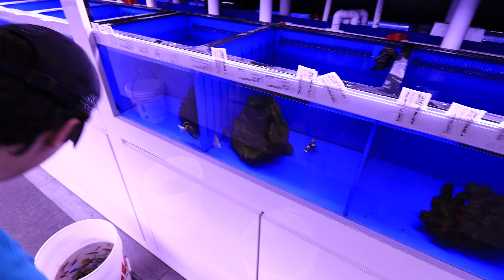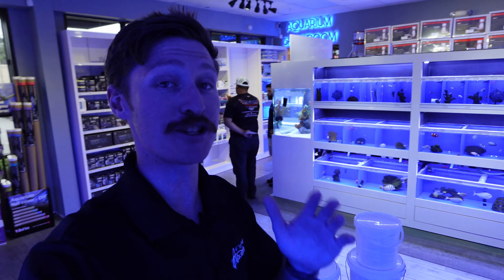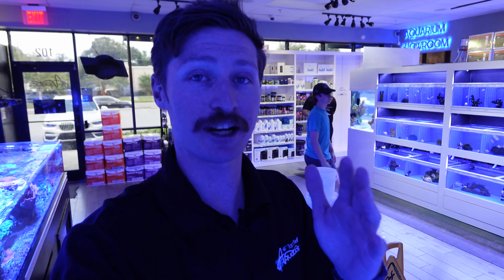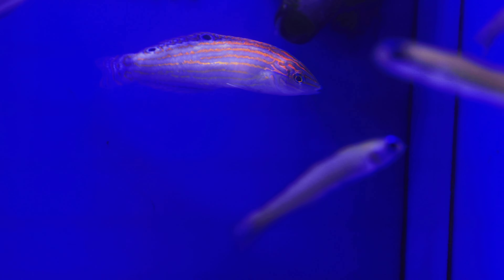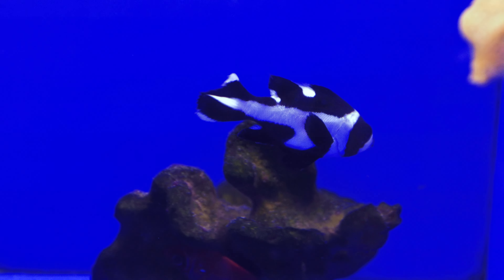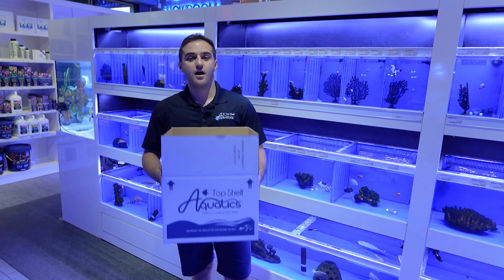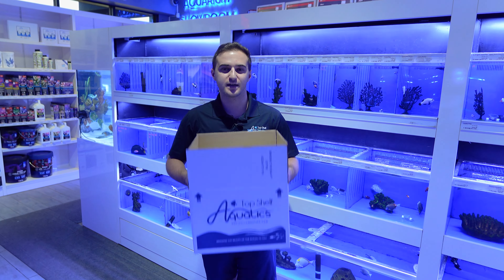We've got a lot of fish in these buckets. They're out of the bags and through the dipping process — giving Colson a hand getting everything into the fish wall. The fish wall is starting to fill out; it is crazy how many fish we've gotten in. If you guys are looking to grab some fish, head over to our website or come into the store and check them out for yourself.